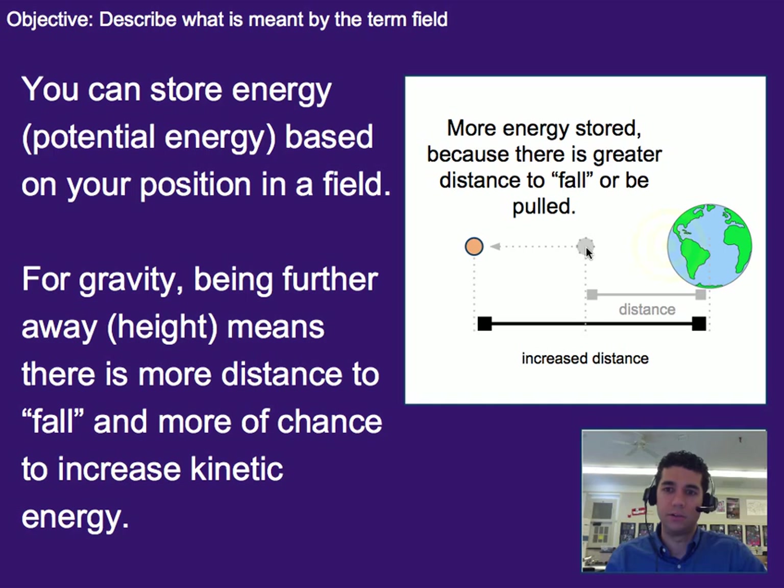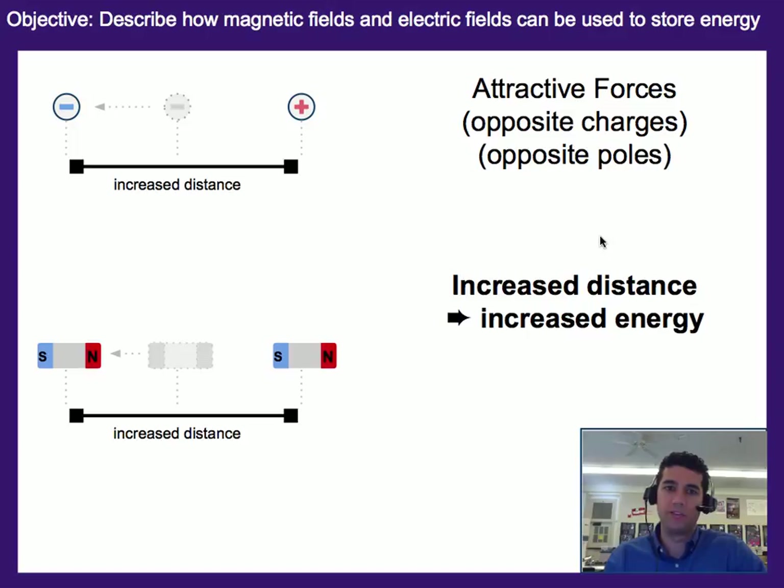Meaning here, as we pull further away — in fact, we increase the amount of stored energy there because this object is being pulled back towards Earth. So similarly, if we have an attractive force between two different charges — a positive charge and a negative charge — they are attracting each other, pulling each other towards each other. And as we pull this negative charge further away, we are actually increasing the amount of stored energy because it can now fall further and have a greater chance at gaining kinetic energy.